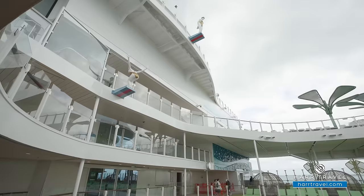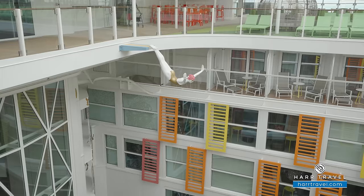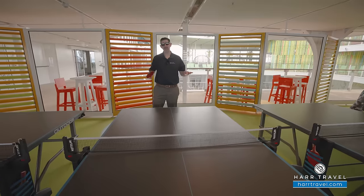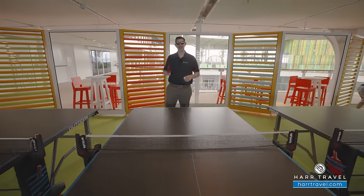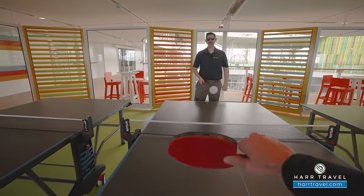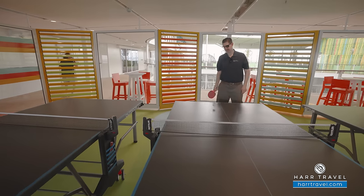One of the unique art installations here on board is the divers. There's actually a series of figures positioned above. Believe it or not, they modeled it after me — and what you can't see is the cannonball down below. There's also a ton of complimentary options you can take advantage of here on board, including ping pong. My wife and I played a lot on our first cruise together.